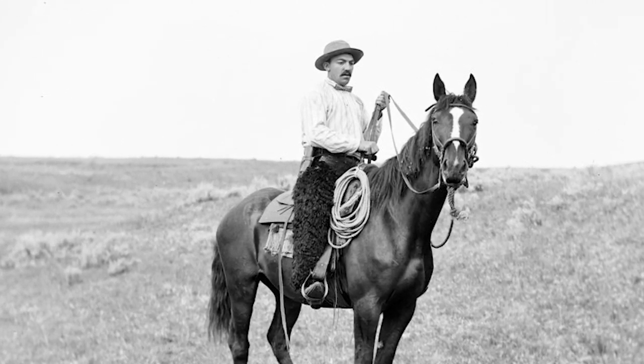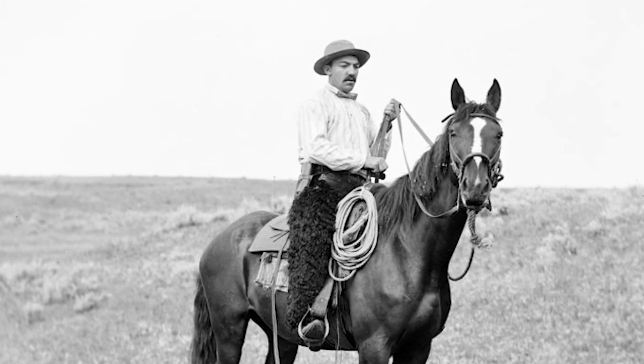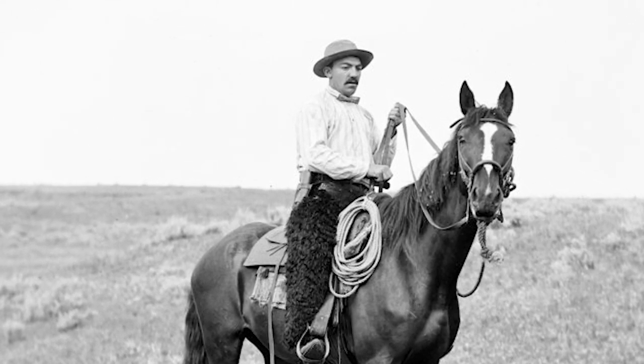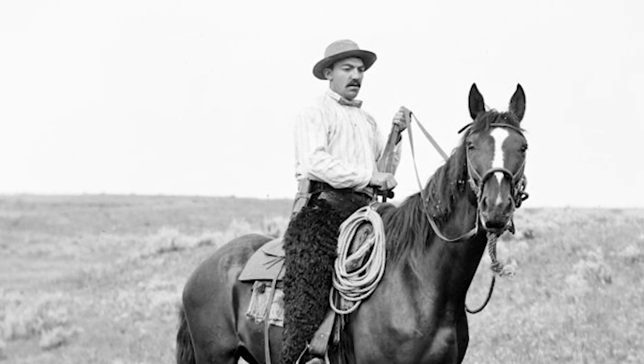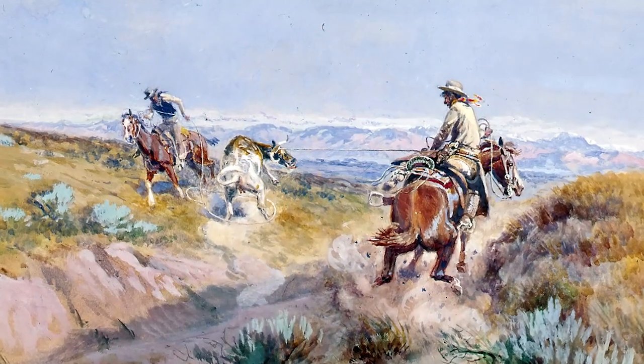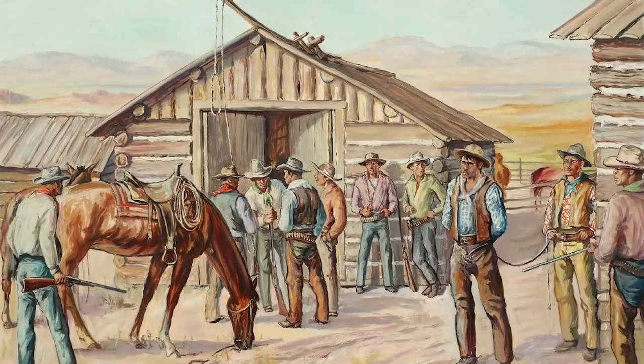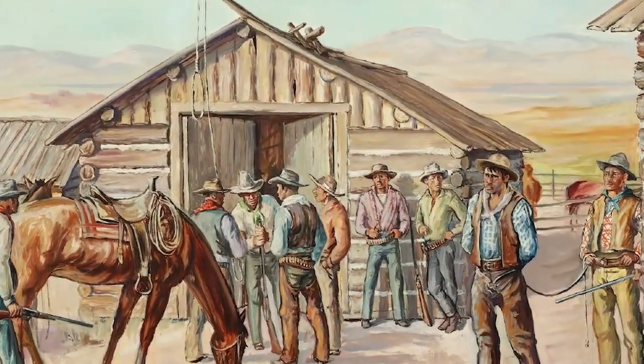By 1885, Montana stockmen were politically powerful, and the legislature that year was known as the Cowboys' Legislature because they passed several laws in support of stockmen — particularly laws to hinder rustling, and believe me, rustling was alive and well in central Montana. Frustrated cattlemen had turned to vigilantism to protect their herds.